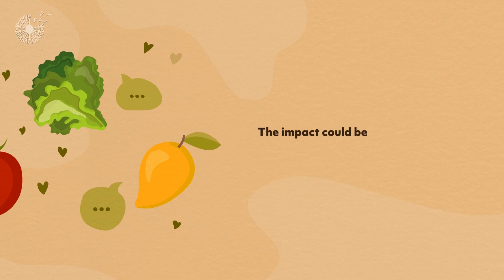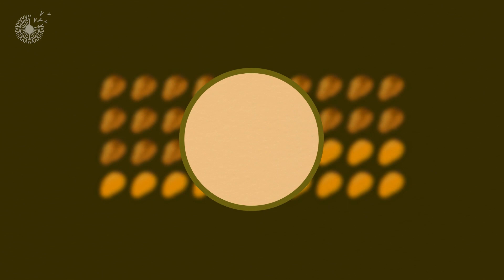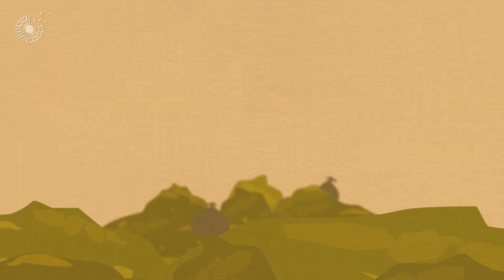Currently, between 40 and 60 percent of all the produce that we grow spoils before we can eat it, especially in areas without developed cold storage facilities and processes — wasting half of humanity's harvest, while a billion people around the world face hunger every day.